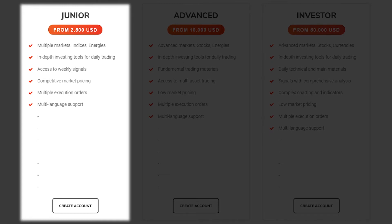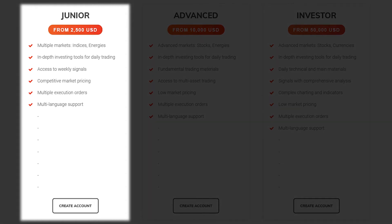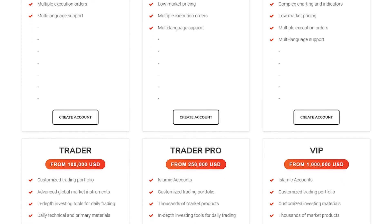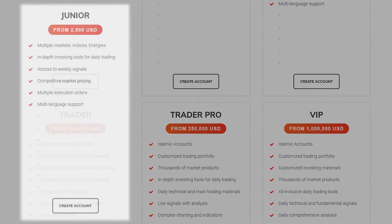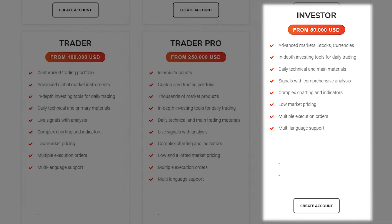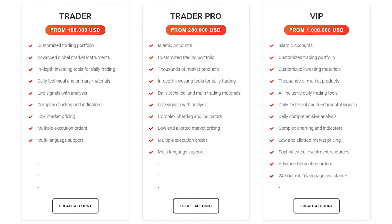It has various tools that help you analyze and stay on top of markets, in the form of both daily tools and a slightly zoomed out weekly analysis. As you progress through the later account types, you get access to slightly better pricing, more nuanced indicators, customized portfolios, and so on. It's also worth mentioning that Koala is inclusive, setting up Islamic accounts for Muslim customers.